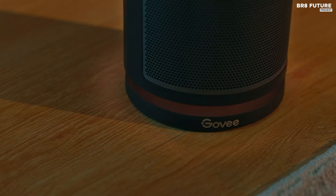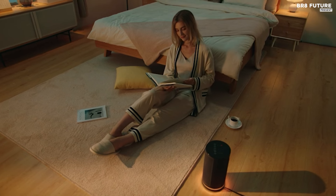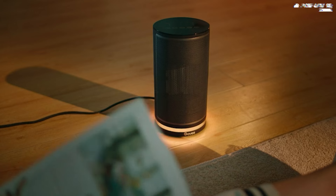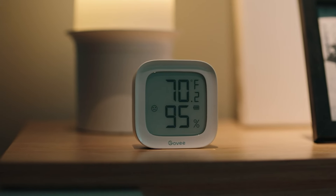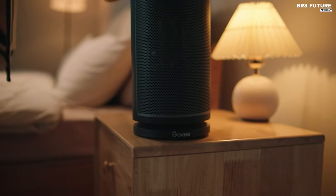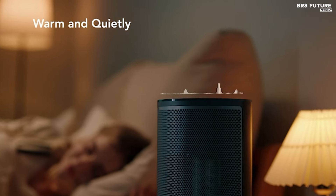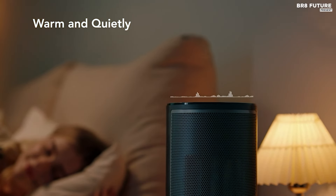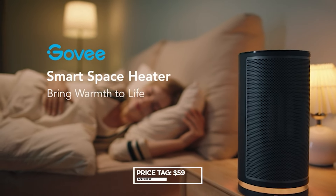Enjoy peaceful nights with its low noise operation and customizable RGB nightlight modes, enhancing your ambiance while providing warmth. Safety features such as tip-over protection, overheating protection, safety lock, and timer ensure worry-free usage, ideal for households with children and pets. Experience convenience, comfort, and safety with the Govee H7131 Smart Space Heater, available at a competitive price of $59 US dollars.